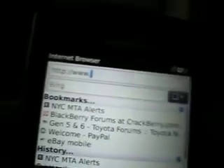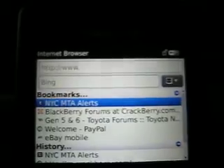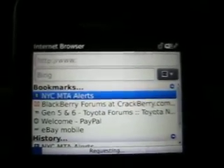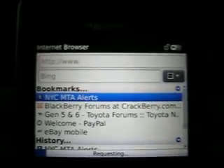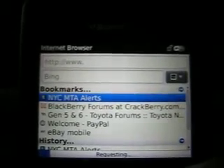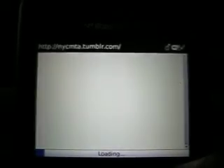Wi-Fi is shown in the browser. Without using regular 3G data, it would not say Wi-Fi.